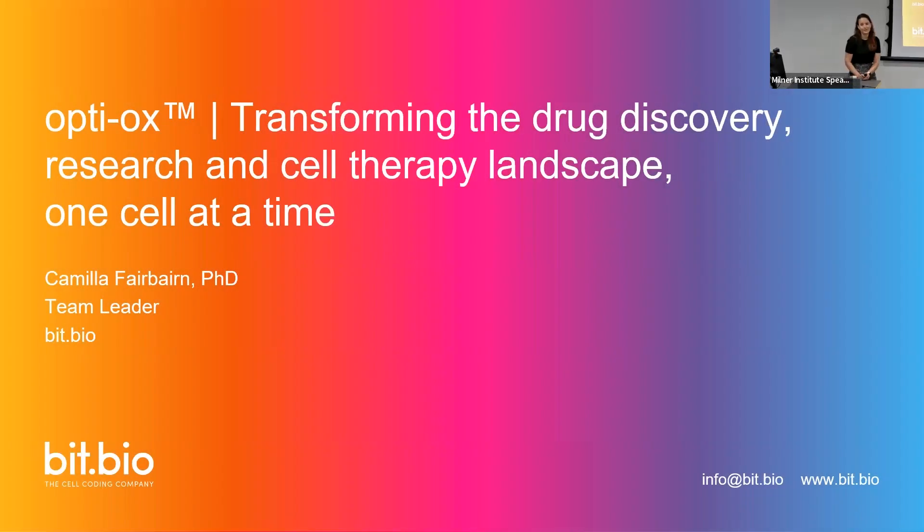Thank you very much. I'm going to run through our OxyOxyMology, which is our proprietary technology, and how we hope to transform the drug discovery research and cell therapy space with our technology, addressing some of the bottlenecks that currently exist.